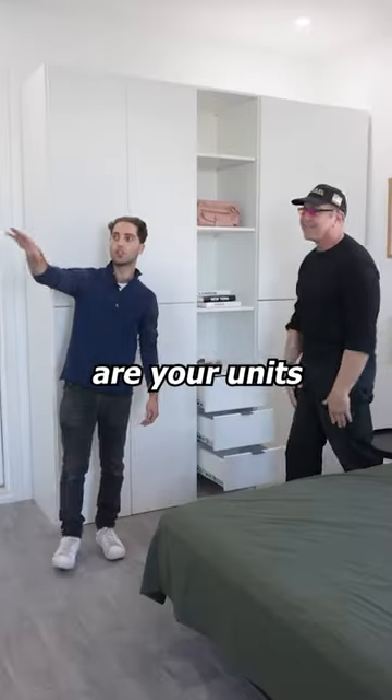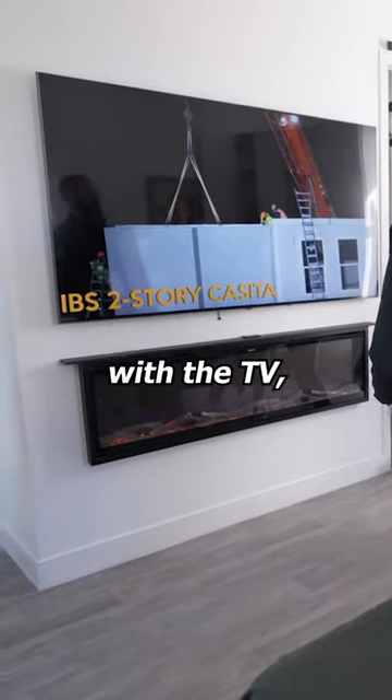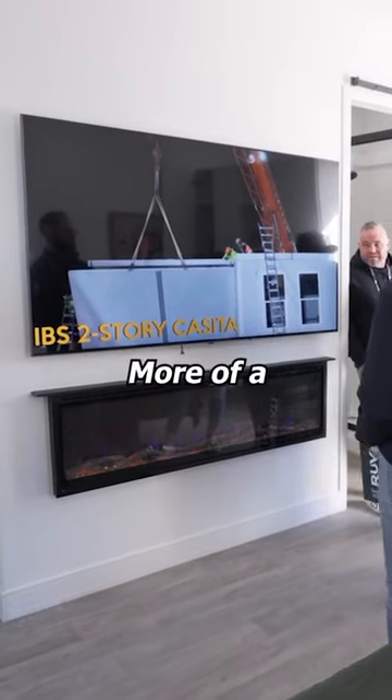These are all prototypes. Now, are your units coming with these fireplaces and the TV? They won't come with the TV, but they will come with the fireplace. Really nice, because that's a built-in. The TV is more of a customer preference.